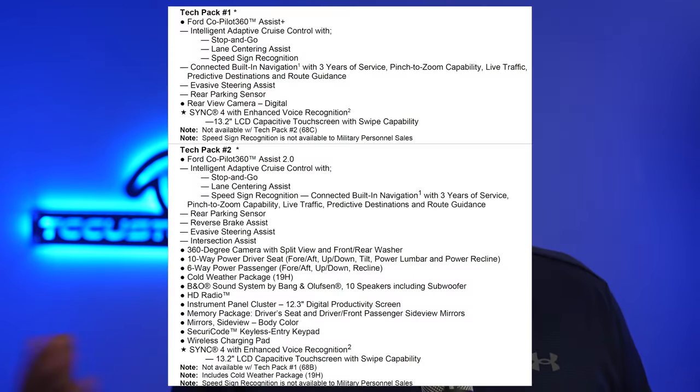An interesting note: the 400A equipment group adds a hybrid but is actually more expensive — which seems counterintuitive, but Ford didn't ask for my input. Options on the ST Line Select include Tech Pack 1, Tech Pack 2, a class 2 trailer towing package, and 19-inch machined aluminum wheels.